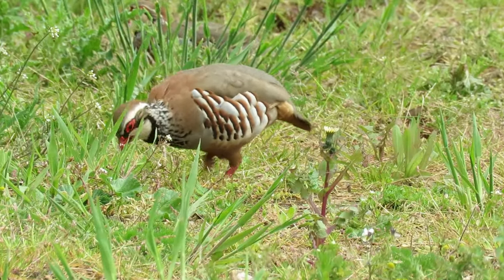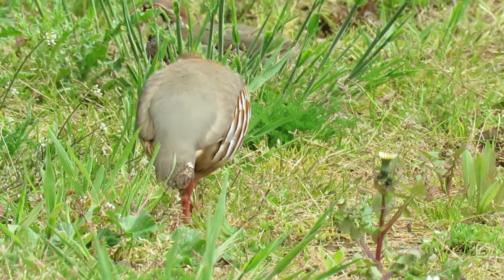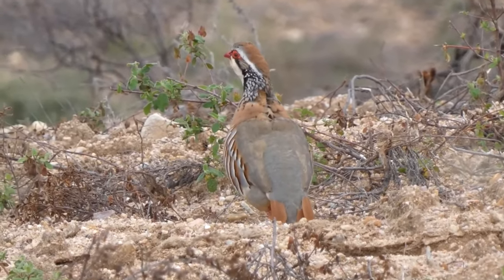Hello and welcome back to A Shot of Wildlife. In this video, I'm going to tell you almost everything you need to know about the red-legged partridge. Around the world, there are many species of bird that are reared in captivity and then released to be hunted for sport and for food. In Europe, one of the most popular birds for this is the red-legged partridge.